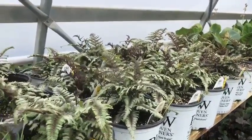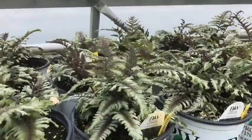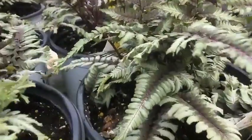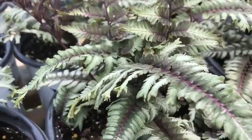A couple of different interesting plants that we're growing — I'll very quickly go through these. Many of the ferns are great for the shade. This is a brand new one called Crested Surf, with a beautiful variegation of the foliage.